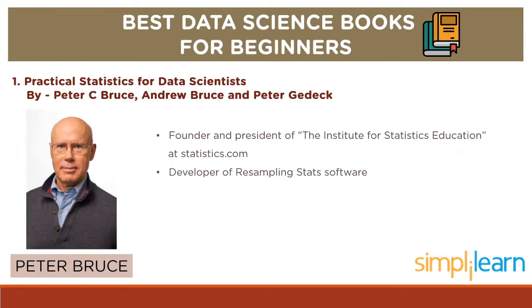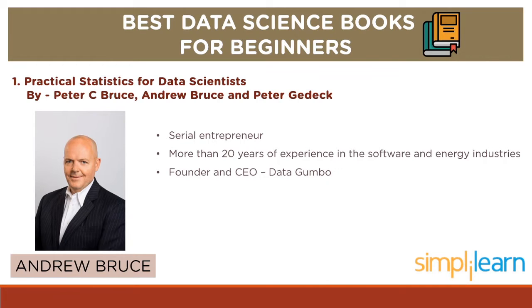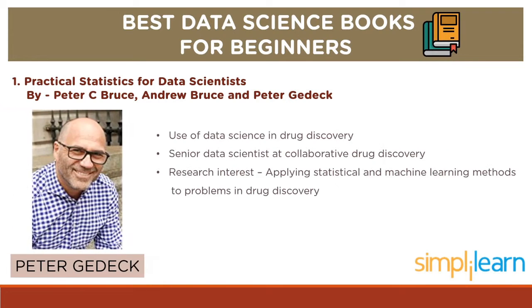Talking about the authors, Peter Bruce is the founder and president of the Institute for Statistics Education at statistics.com, the leading provider of online education in statistics. He is the developer of resampling stats software. Andrew Bruce is a serial entrepreneur with more than 20 years of experience in the software and energy industries. He is the founder and CEO of Data Gumbo, which is streamlining smart contracts for oil and gas through the leading-edge use of its blockchain technology network, GumboNet.